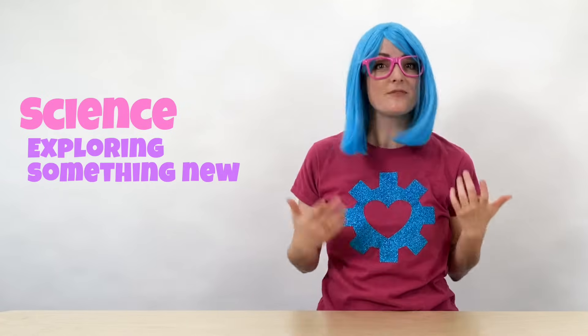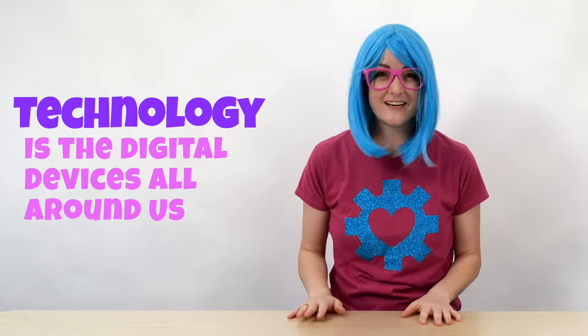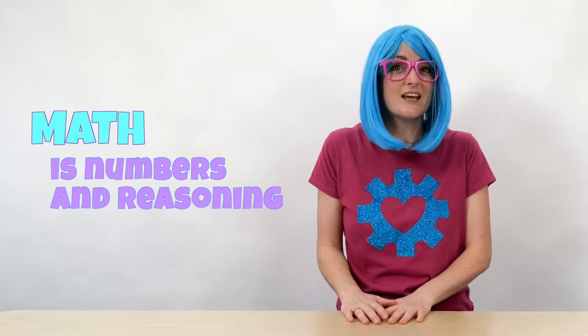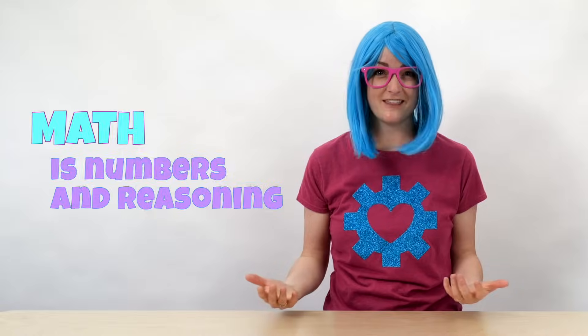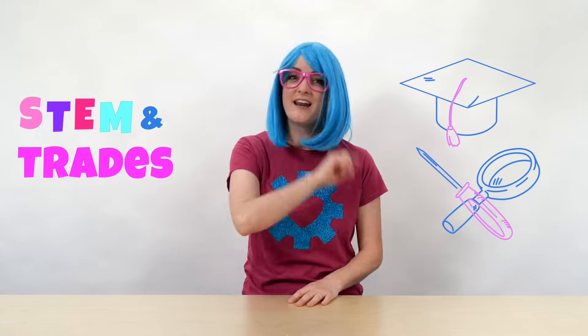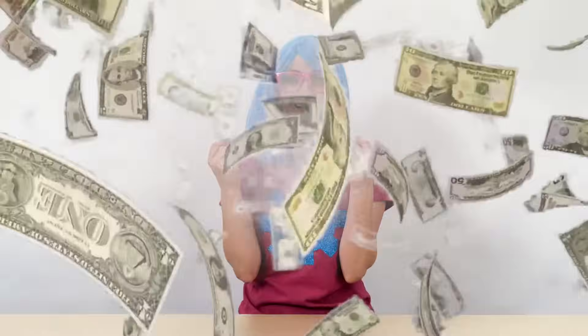Science is exploring something new. Technology is the digital devices all around us. Engineering is what you use to design things. And math is all the numbers and reasoning you need to do almost everything. Trades are specialized, hands-on jobs. STEM and trades are careers that you can have — and they make lots of money. So let's go learn about STEM and trades.